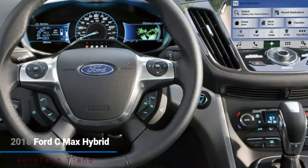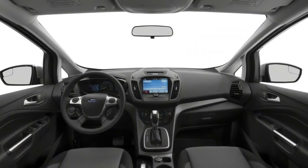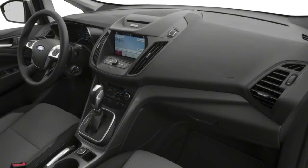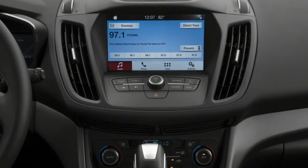What was New for 2017? The Titanium saw a new 20-inch wheel outline, and four innovatively named new hues joined the palette: Blue Jeans, White Gold, Canyon Ridge, and the $395 clear coat Burgundy Velvet.